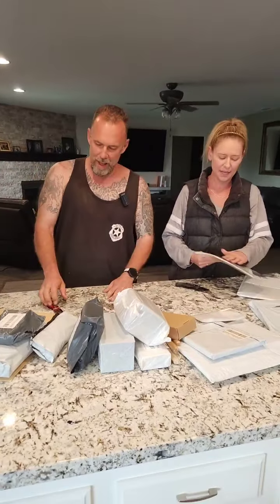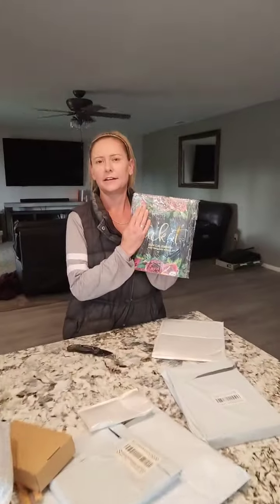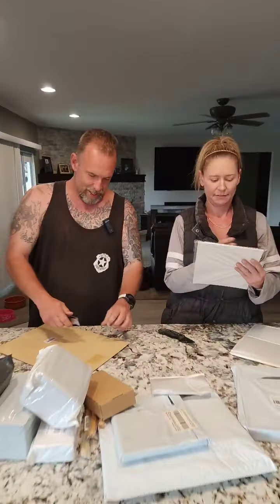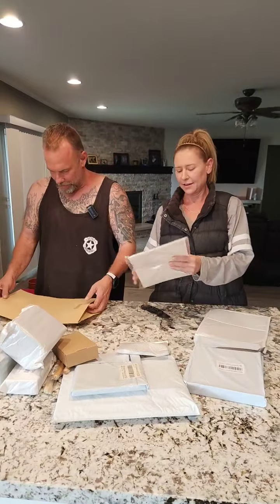We got a calendar — a UCK It calendar — and it is hilarious. They are flying off the shelf on the website, so if you want one jump on there and get one before they're gone.